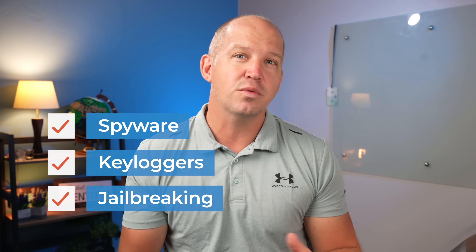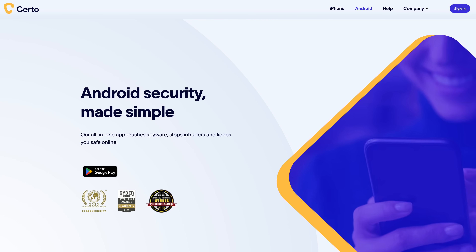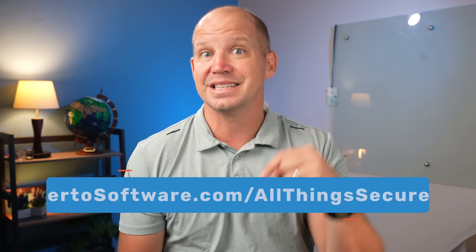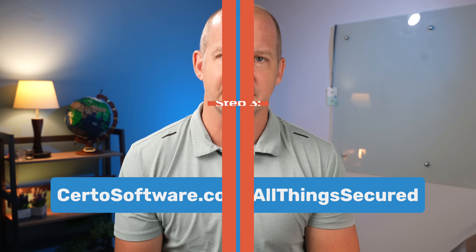Certo specializes in detecting spyware, keyloggers, and jailbreaking that can otherwise fly under the radar, and it is constantly being updated as new threats arise. This tool is incredibly effective, especially if you suspect a more advanced type of spyware that might have been installed on your device. They also have an Android app, so check that out if you're not an iPhone user. It's critical that you use a reputable app like Certo because not all spyware apps are created equal. I've worked with the Certo team to offer an additional 10% off when you use the link — go to CertoSoftware.com/allthingssecured.